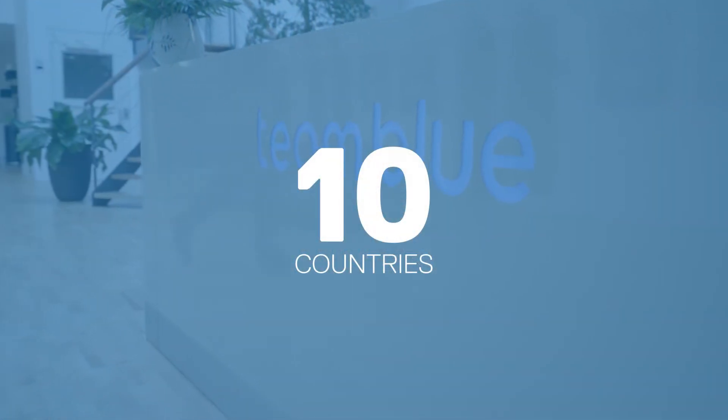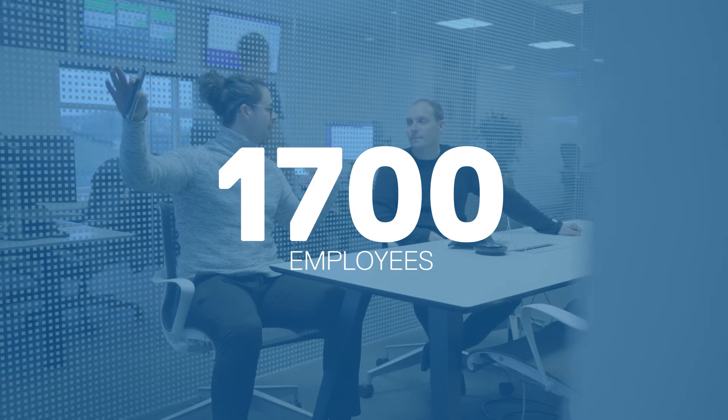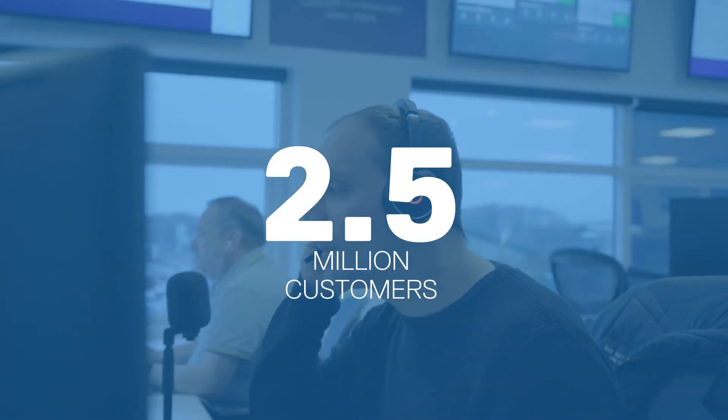My name is Michael Monk-Lassen. I work as Head of Technology for Infrastructure at Team Blue in the Nordics. Team Blue is a managed service provider. We span more than 10 countries across Europe, and we have 1,700 employees and around 2.5 million customers.